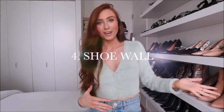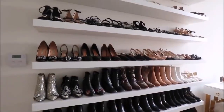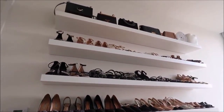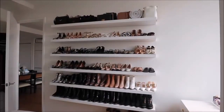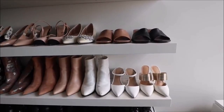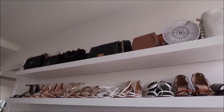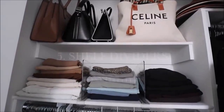Number four, moving into the bedroom: a shoe wall. If you have a smaller bedroom, not much closet space, but a lot of shoes, this is honestly the best solution. I had something similar in my last apartment but this is even better. I used IKEA shelves — I started with just five for my shoes and recently added an extra one on top for some of my bags. I have a separate video on how we constructed these with the exact shelves, which I'll link down below.